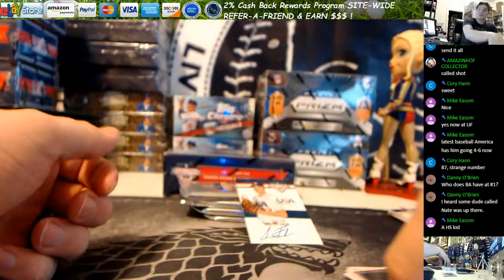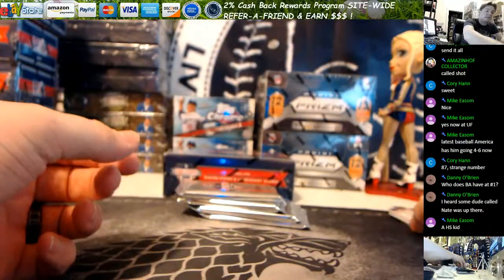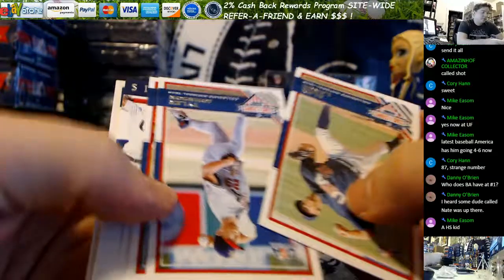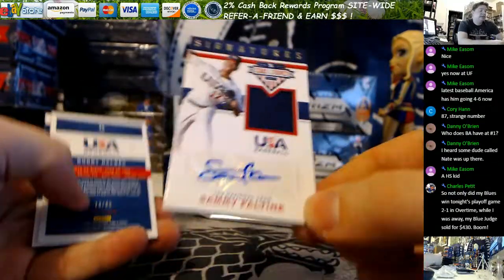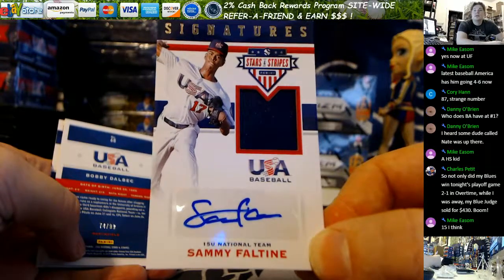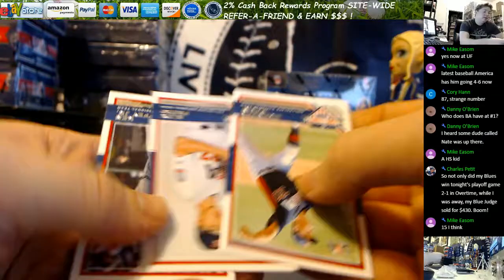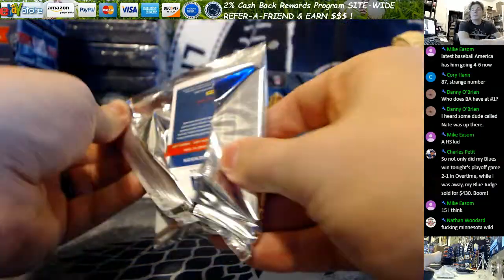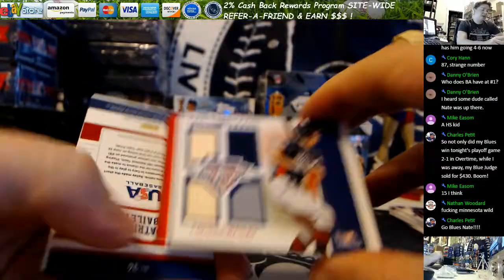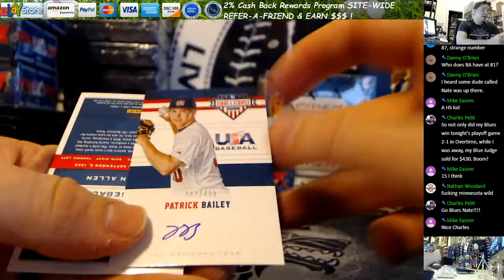Kyle Wright longevity. Base and base. We got a Fado hot box — well, back-to-back hot boxes. Sammy Faultine, 15 and under National Team — good money. And Bobby Delbeck, blue out of 99. Patrick Bailey, Tools of the Trade — two bats, two jerseys, green blue. 199 on the number. Things are on the up and up. Patrick Bailey out of 499.